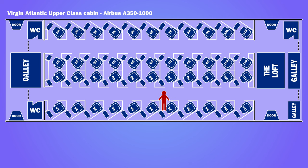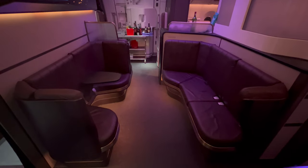As morning came, I explored the loft social space at the rear of the cabin. This didn't get much use on the night flight.